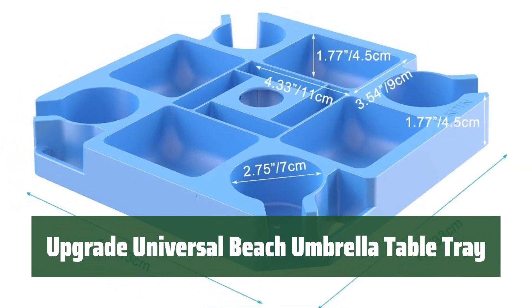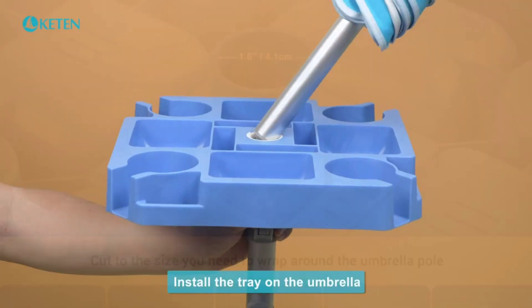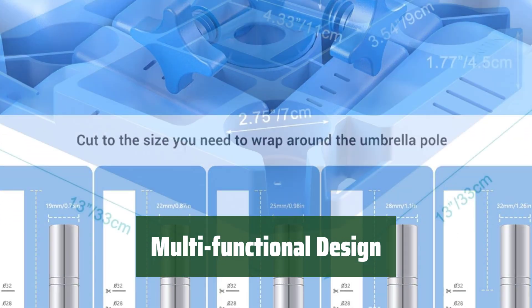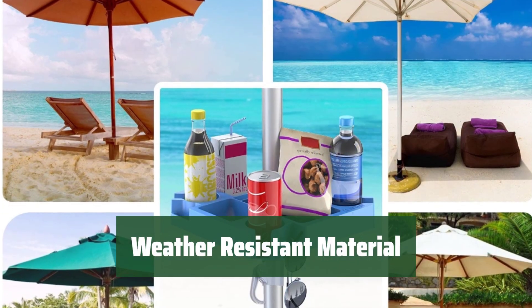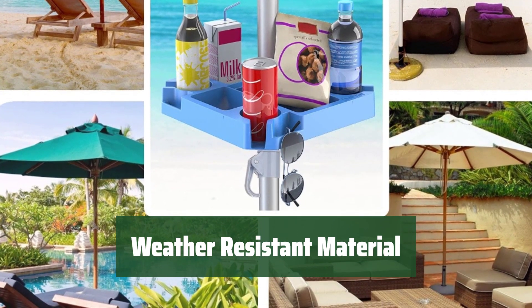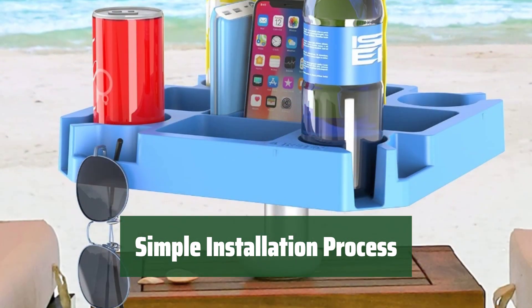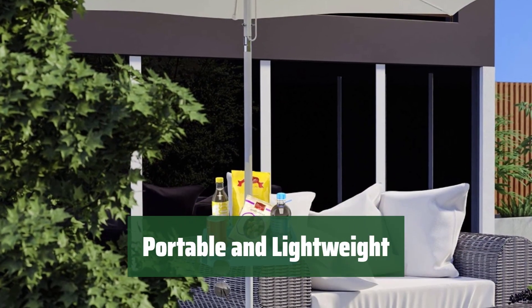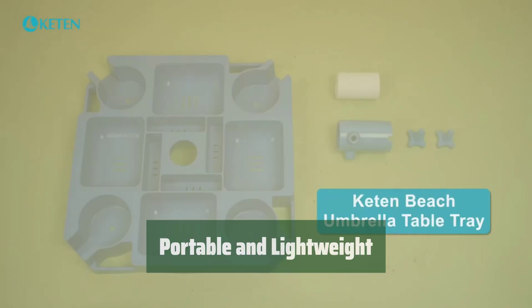Number 2. Easily adjust to fit any umbrella pole up to 1.6-inch diameter, keeping your belongings secure and organized. With 4 cup holders, snack compartments, sunglasses holes, and phone slots, enjoy a hassle-free beach day with all your essentials within reach. Made of durable anti-UV plastic with drain holes, ensuring longevity and easy maintenance in any weather conditions. Slide onto umbrella pole, attach the adapter fastener, and tighten screws for a secure hold — effortless setup for instant convenience. Compact and lightweight design makes it easy to carry and store, perfect for beach trips, patio relaxation, or poolside lounging.